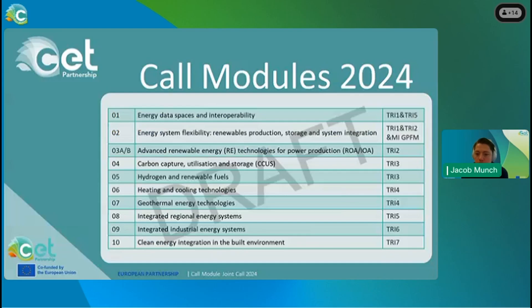This year we have 10 call modules. For call module 3, there are two sub-modules: call module 3A, which is a research-oriented action, and call module 3B, which is an innovation-oriented action.